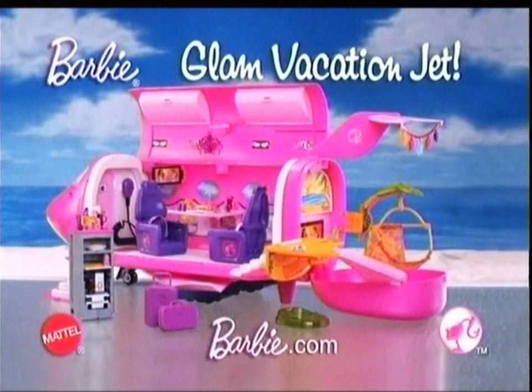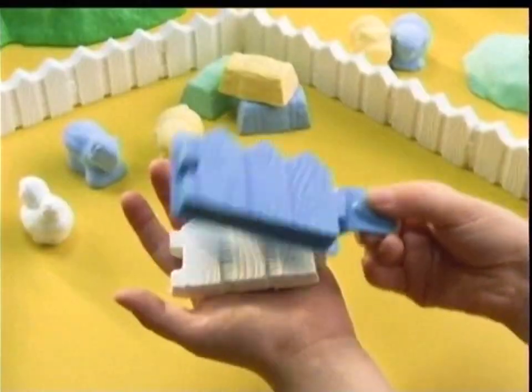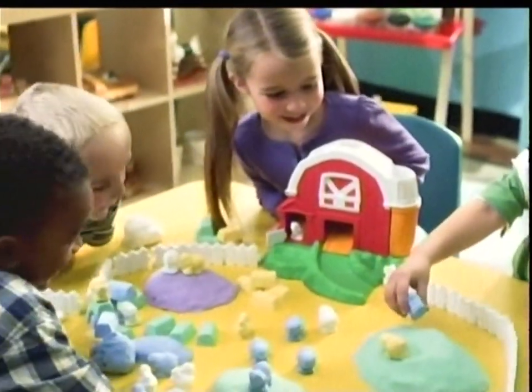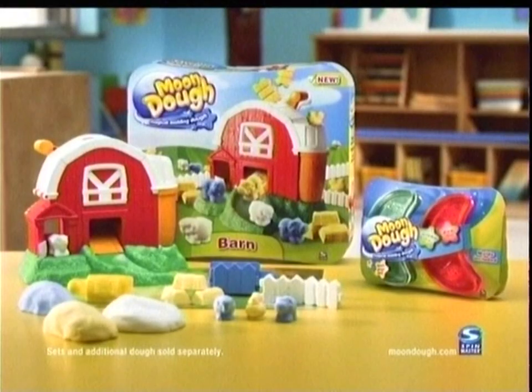Barbie Glam Vacation Jet. Batteries included, adults assemble. Dolls and fashions each sold separately. Moon Dough — the revolutionary new dough that is like nothing you've ever played with before. And with a magical molding barnyard, you can create a fun farm world. And because Moon Dough never dries out, you can easily remold again and again. Moon Dough sets and additional dough sold separately.